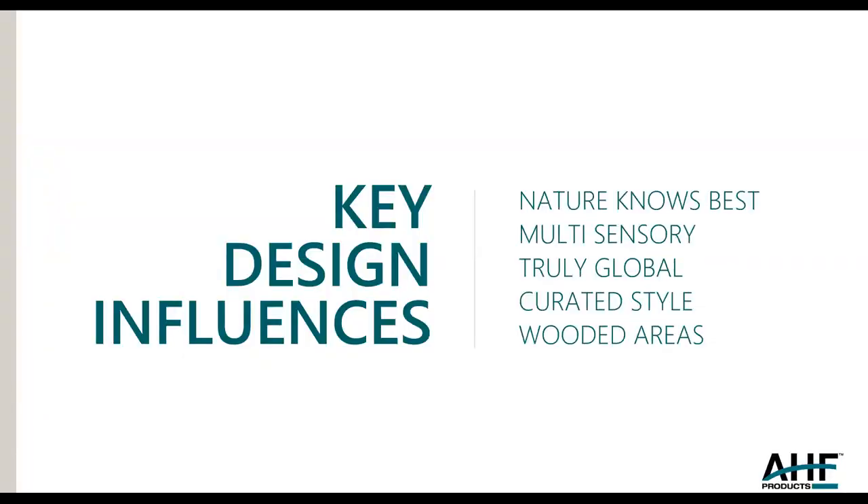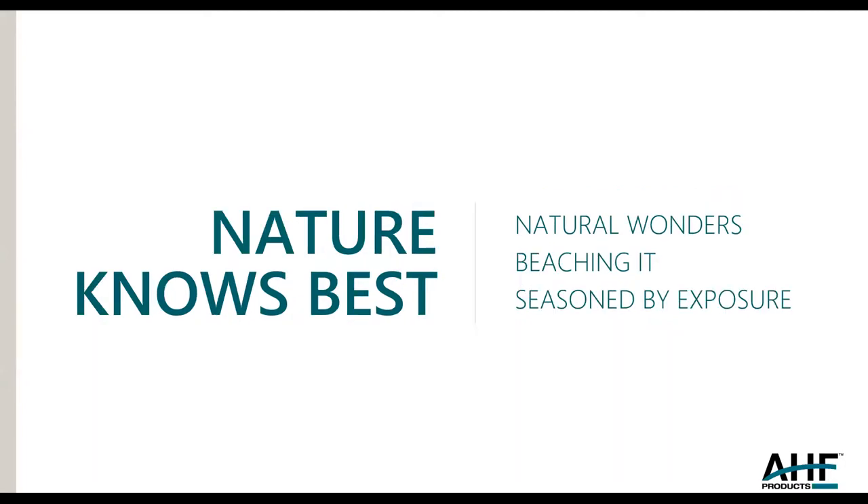The key design influences, which really have not changed for me for many years, are these five: Nature Knows Best, Multi-Sensory, Truly Global, Curated Style, and Wooded Areas. The part that does change are the subheadings behind each of those titles. So for Nature Knows Best, I've included Natural Wonders, Beaching It, and Seasoned by Exposure. These subheadings do change as the trends change, and I typically have three of them, sometimes four. I try to keep it limited and to the point.